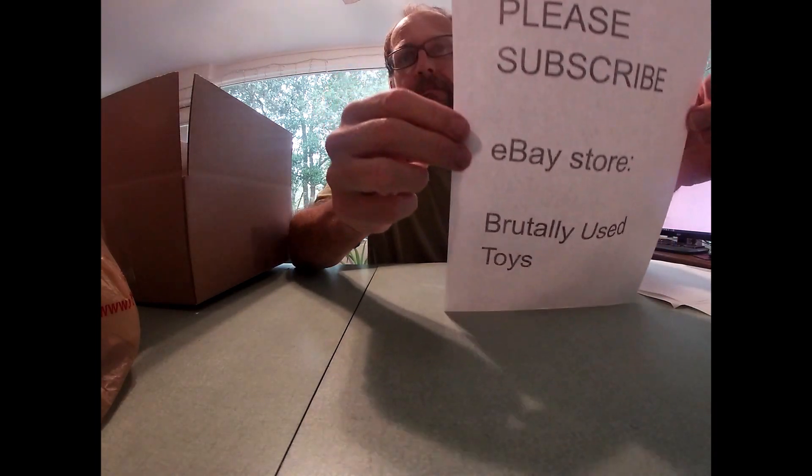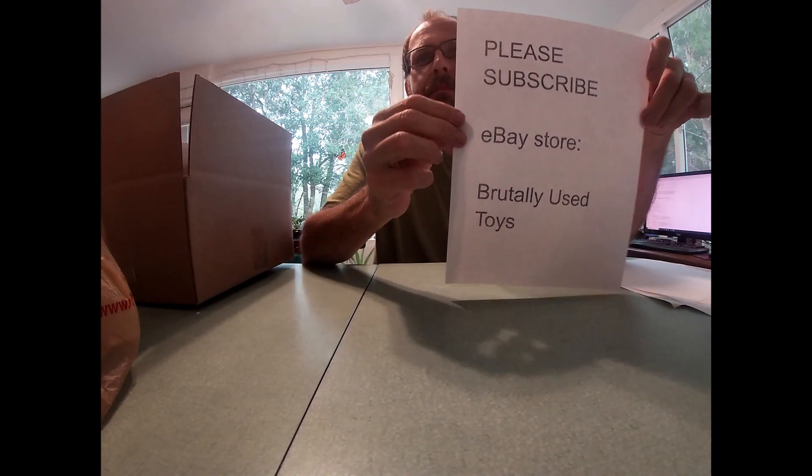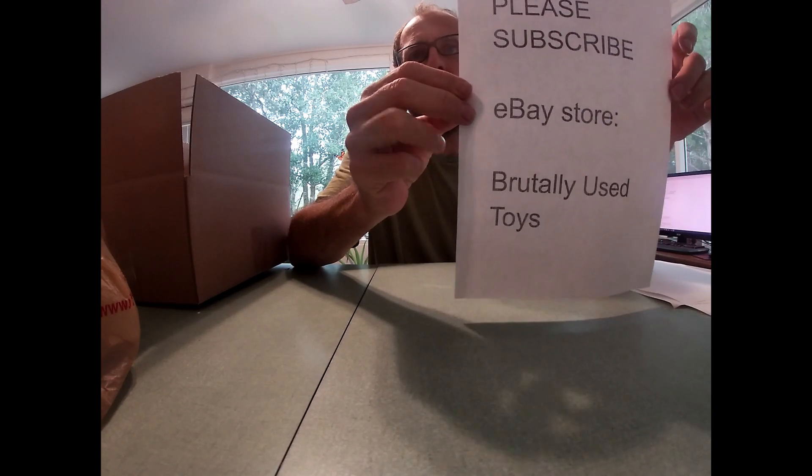Remember, please subscribe. And my eBay store is Brutally Used Toys.